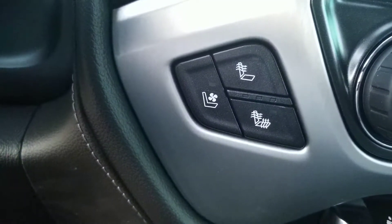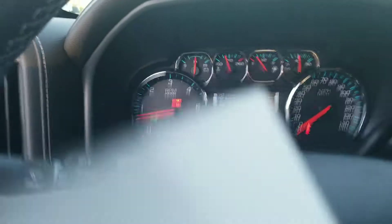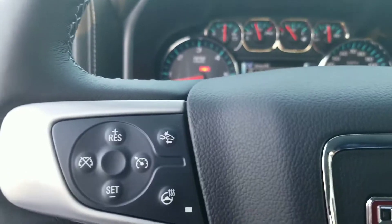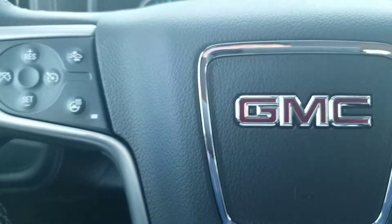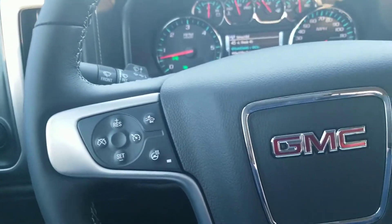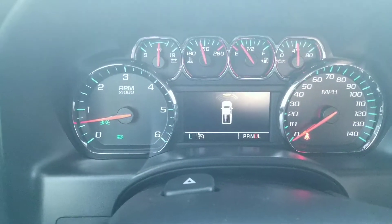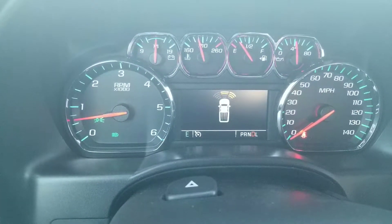You've got the heated and cooled seats on this one. You've got the front and rear parking sensors on it — so when you're backing up, let me try to show you. So if you're backing up — let me get this parking brake off. There you go. So you can kind of see the front sensors; I'm getting really close to the vehicle in front of me, and that's telling me how close I'm getting. It does the same thing when you're backing up.